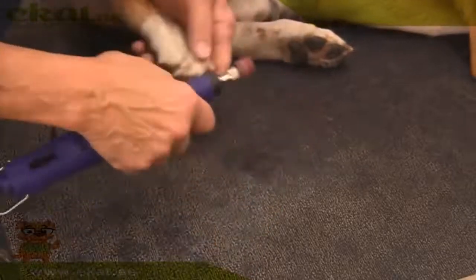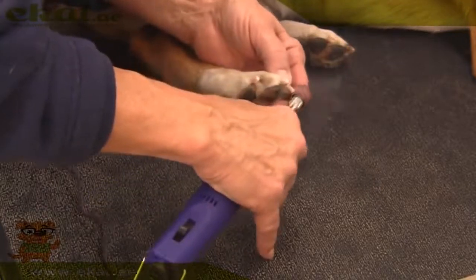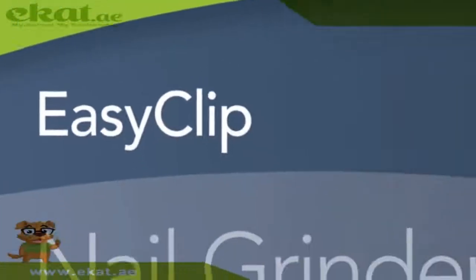The nail grinder is lightweight and powerful and has an ergonomic design that gives you comfortable control. Save money and file your pet's nails at home. Andis, the number one brand of professional groomers.